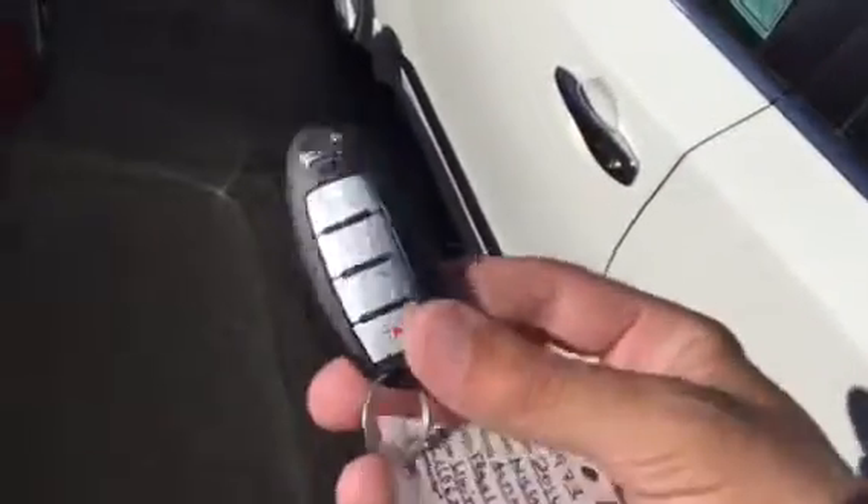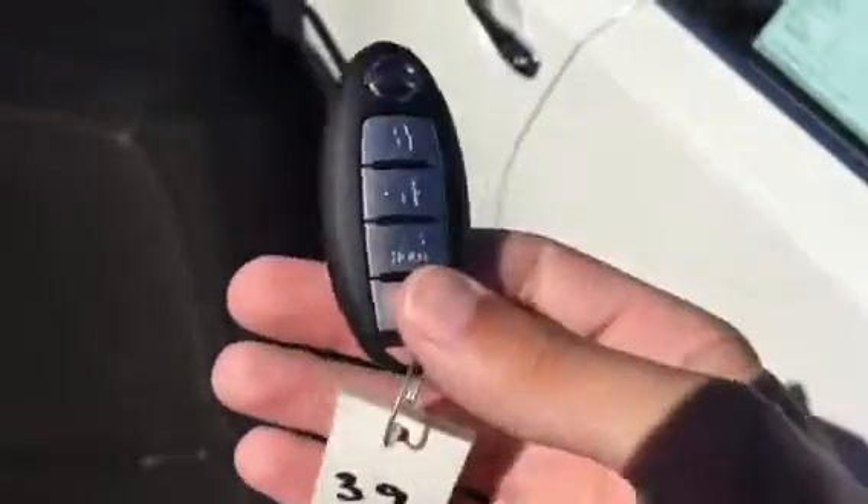One of the nice things about the Altima is it comes with an intelligent key. You never have to take it out of your pocket or purse, so you don't have to worry about locking your key in your car. You can see we just locked it right there, and now let's go ahead and open it.